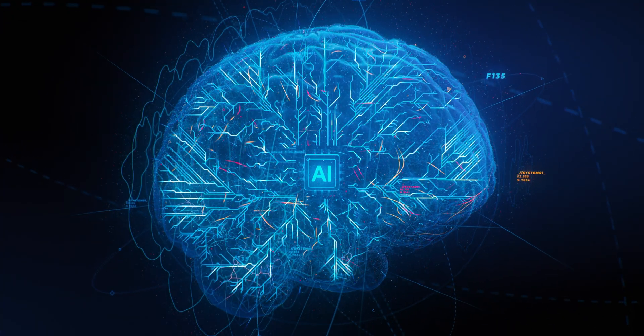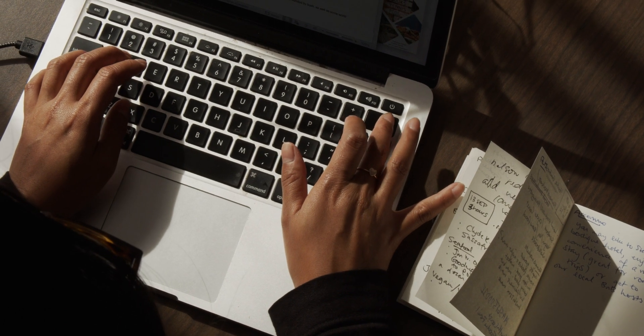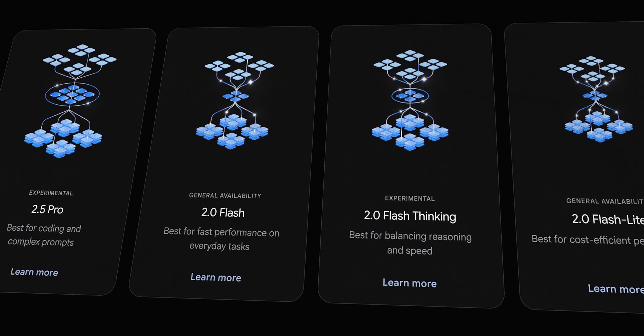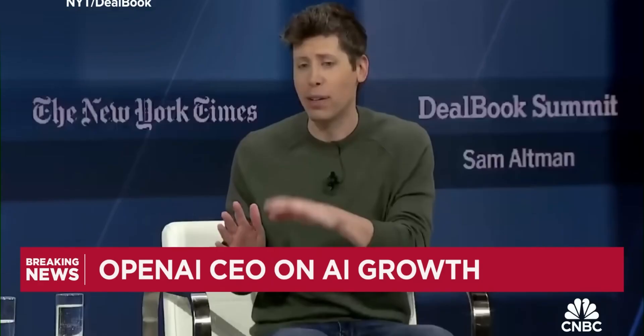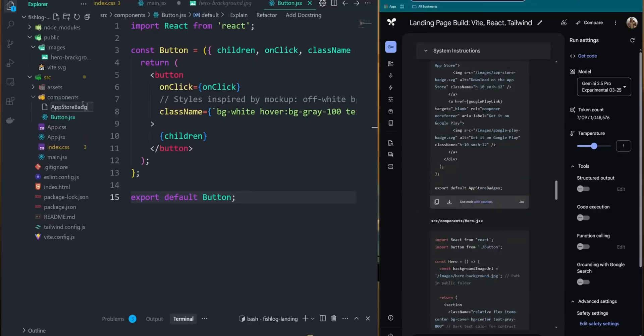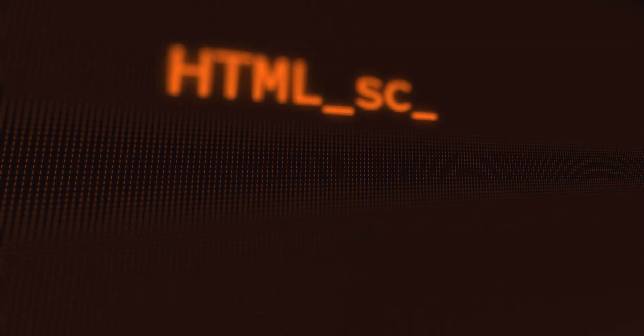AI builders now have a new tool in the toolkit. If you were holding off on some crazy idea because previous models couldn't handle it, now's the time to revisit. Want an AI to analyze your entire personal journal and give life advice, or to read every research paper on a topic and debate with you? These become more feasible. Gemini 2.5 will surely push others to up their game — we could see OpenAI drop a surprise or Meta release something to keep up. 2024 was the year of 100,000 context; 2025 is the year of 1 million. Where will we be in 2026? Perhaps 10 million context in production.